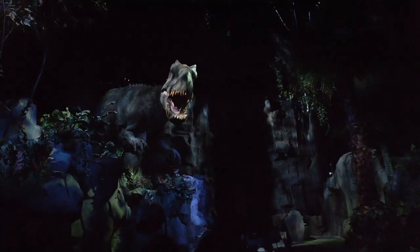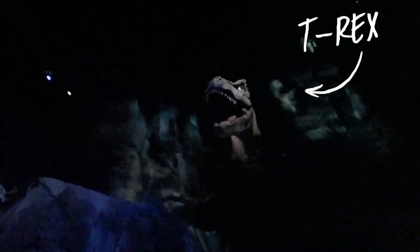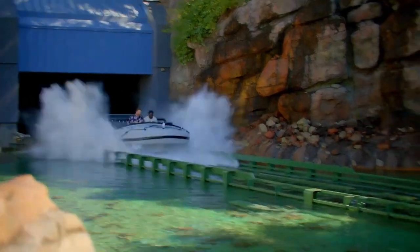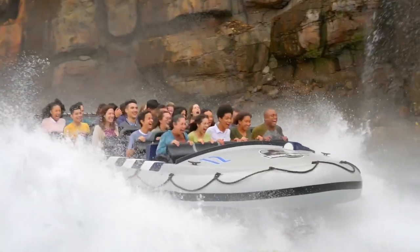Oh no. Okay. There she is. Oh! That is so cool! Here we go. No! Oh yeah! Wow! I told you, you get wet on this ride. You do. That was awesome. Awesomely awesome. I don't know what's better than awesome, but that's what that was.